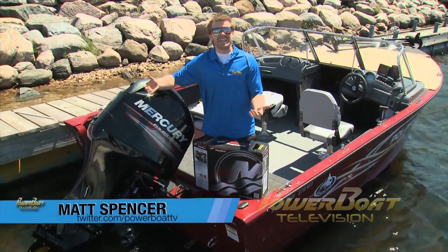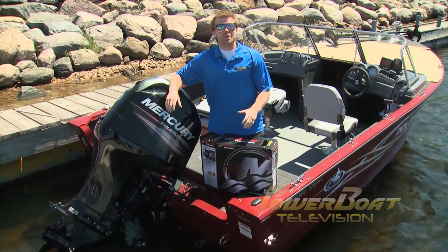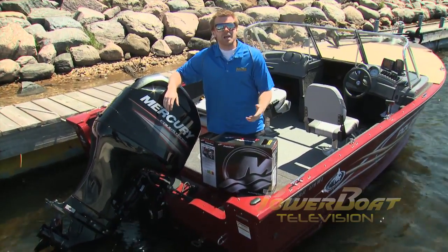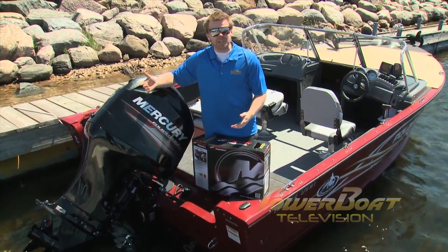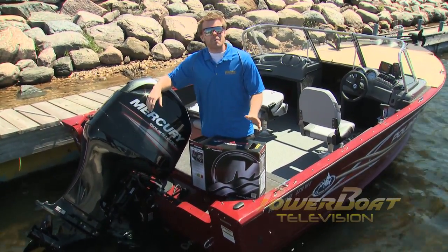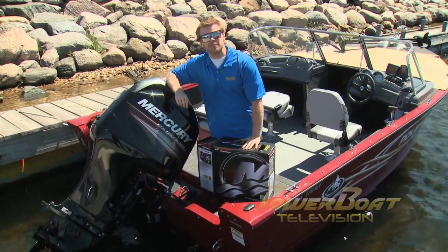Three-blade versus four-blade — it's the classic propeller debate. A couple of years ago, Mercury came out with their new Spitfire propellers, said to have all the benefits of a four-blade with the top-end speed of a three-blade. So this week on MyBoat, we're going to take a look at them and find one that's just right for this 94-stroke.